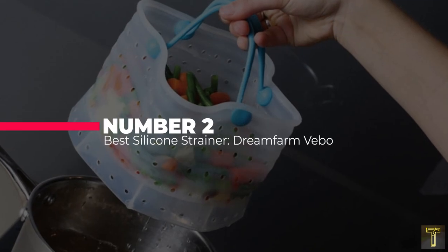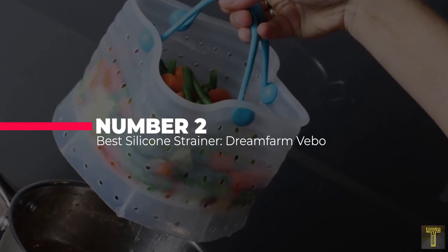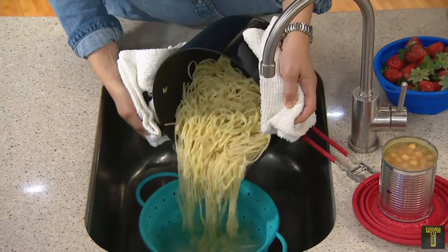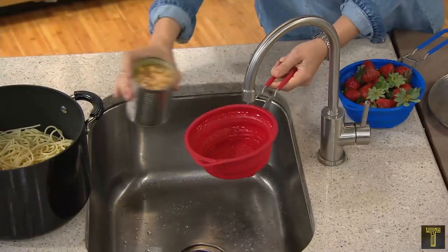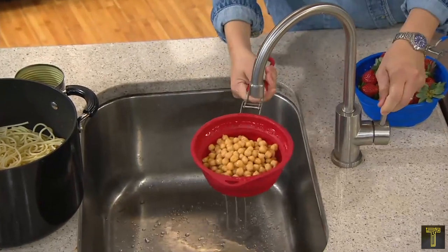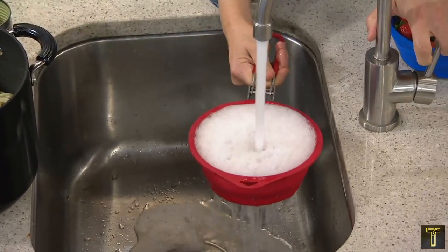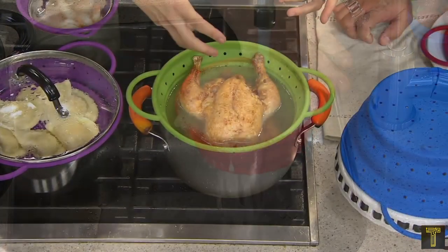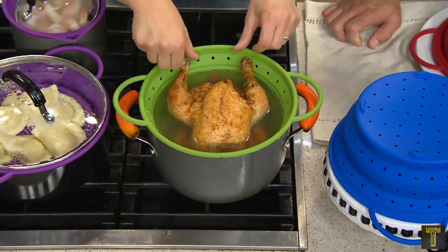Number 2: Best Silicone Strainer — the Dream Farm Veebo. Sooner or later, everyone needs a strainer, whether it's for draining pasta or straining bones out of soup stock. This squishy silicone strainer does all that and so much more. The shape fits inside an Instant Pot or electric pressure cooker, so you can use it as a steamer basket in the cooker. You can also put it in a pot on the stove to boil pasta — simply lift it to drain.